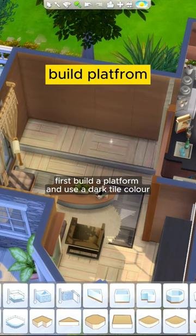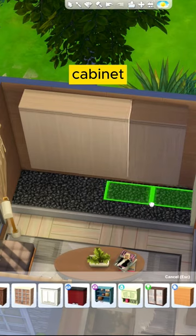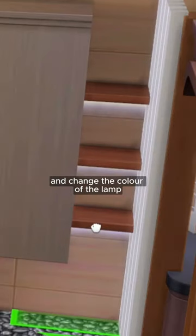First, build a platform and use a dark tile color. Add a cabinet and immaculate shelf to make it look more dominant. Add a wall lamp under the shelf and change the color of the lamp.